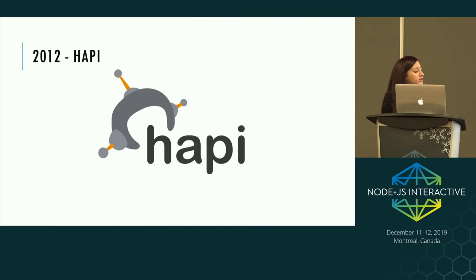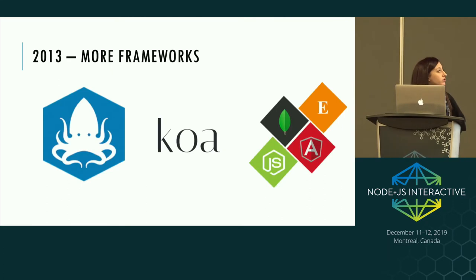In 2012, we saw Hapi, a server framework actually created by Walmart. The motivation was to build a framework that could help them deal with their scaling requirements around Black Friday sales. We also saw more frameworks: Kraken extended Express with enterprise-level features, and Koa was made by the original author of Express with the aim of being more modular and expressive. We also started seeing a lot of references to MEAN stack applications in 2013, grouping MongoDB, Express, Angular, and Node together.